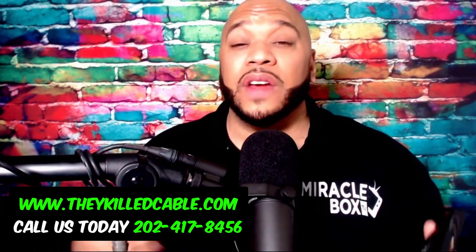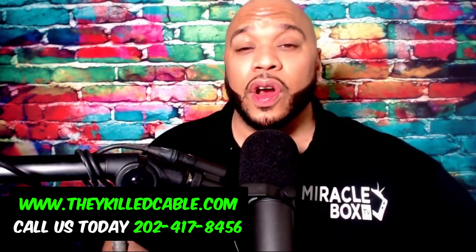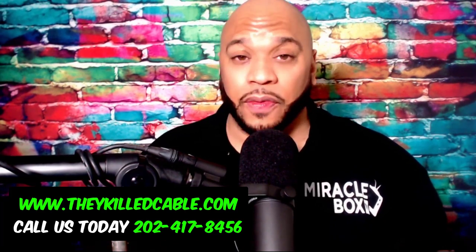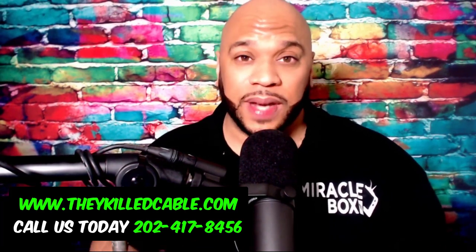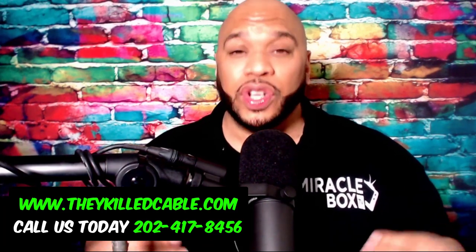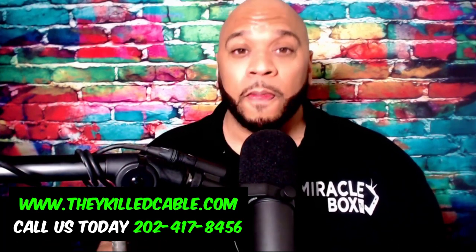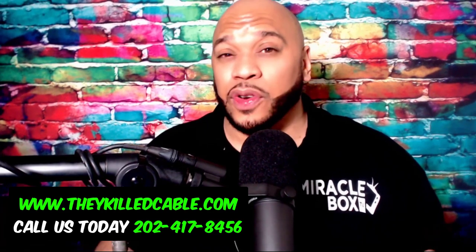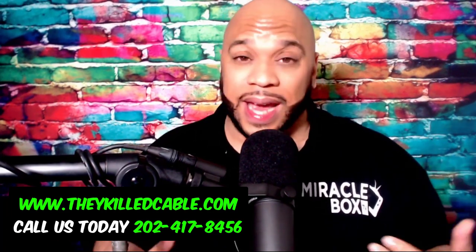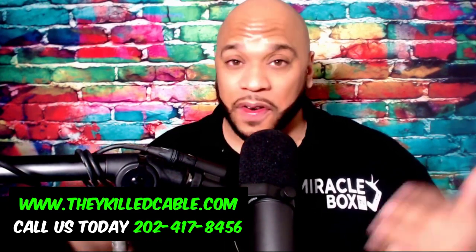If you want to give us a call, call us at 202-417-8456. Now, if you are a current customer of Miracle Box and you need assistance, we do have a help site — just visit MiracleBoxHelp.com. You can also book an appointment with a technician who is standing by to assist you with personal assistance. If you're a person who has a Fire Stick or other device, please don't go to that site — it's only for people who are Miracle Box customers.